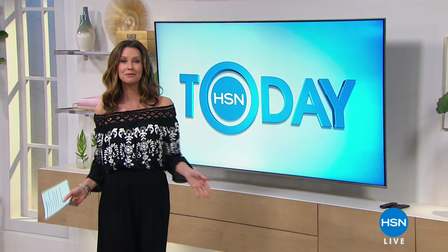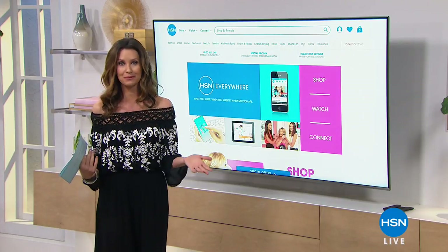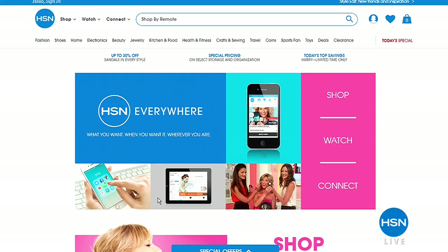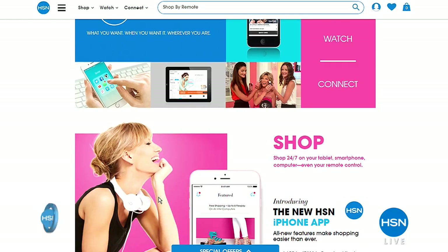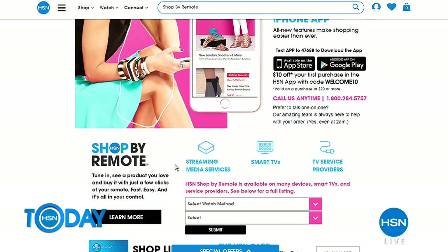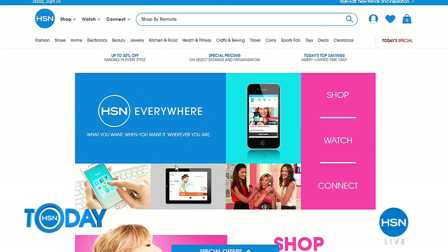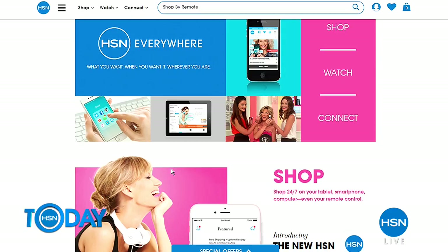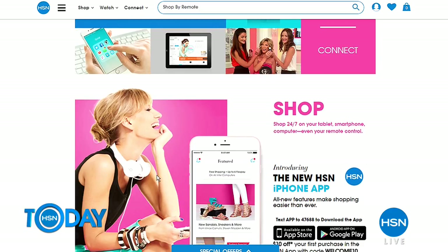Here at HSN we're available 24 hours a day. You can shop from your mobile device, your phone, or even from your TV directly using your remote control. Go to hsn.com and search 'shop by remote' for details. We've got the best big-name brands from favorites like Samsung, Lancome, and Wolfgang Puck. Just go to hsn.com to start browsing.